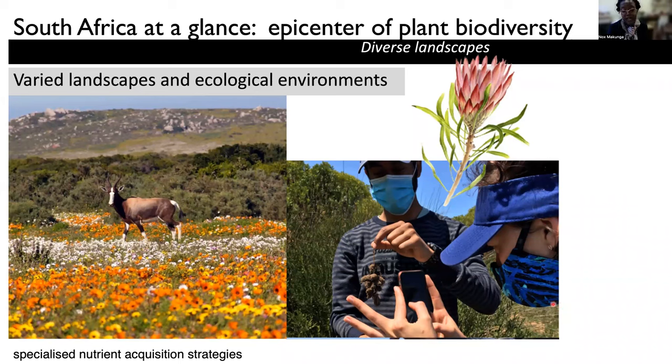And they have developed mycorrhizal associations as well as cluster roots, which are assisting in acquiring different nutrients.